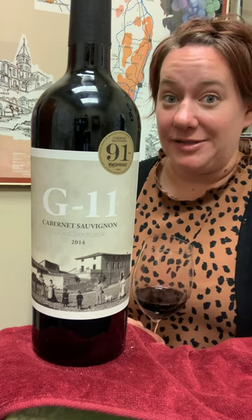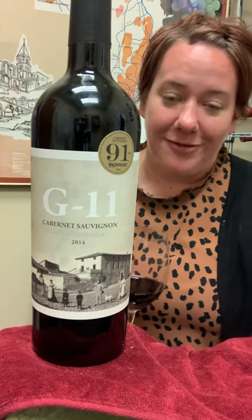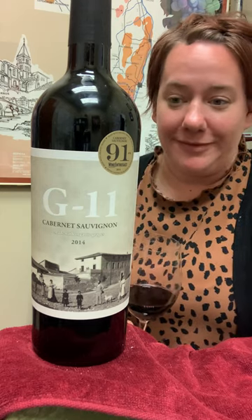Hi, it's Jill with the Behind the Bottle for the G11 Cabernet Sauvignon from Spain. This is something that's kind of cool I found that's not in every store, not in just a lot of places in general.